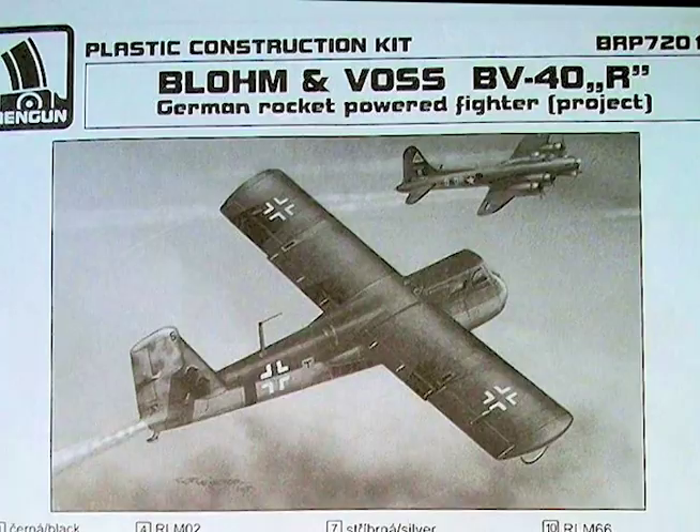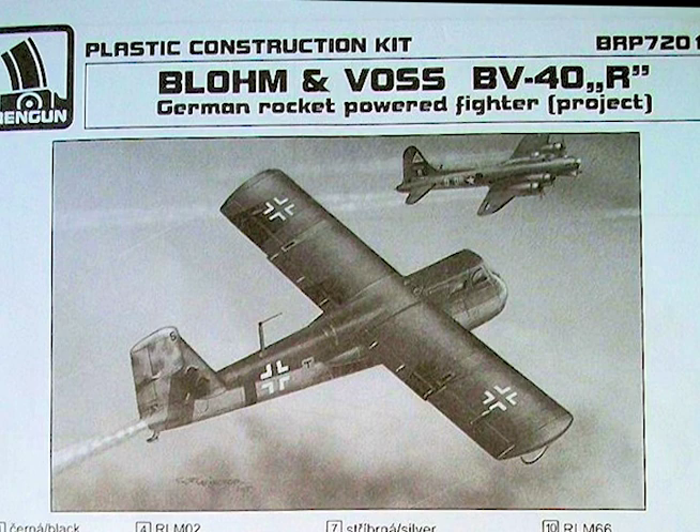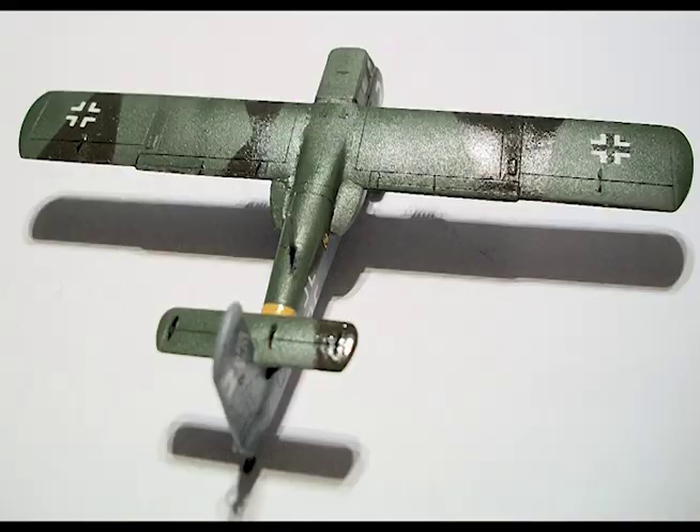It was proposed that the ME-109, towing the BV-40, should approach the formation head-on at an altitude of 800 to 2,400 feet above that of the bombers. The BV-40 would be released at the appropriate range and go into a 20-degree glide for a head-on attack.